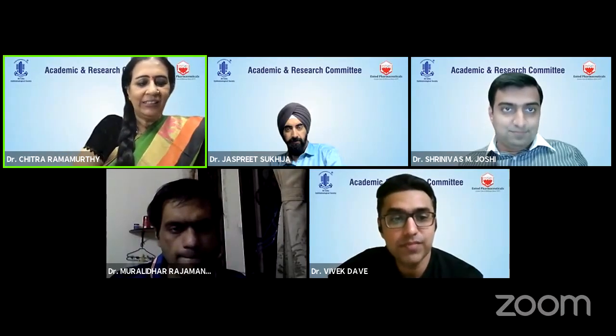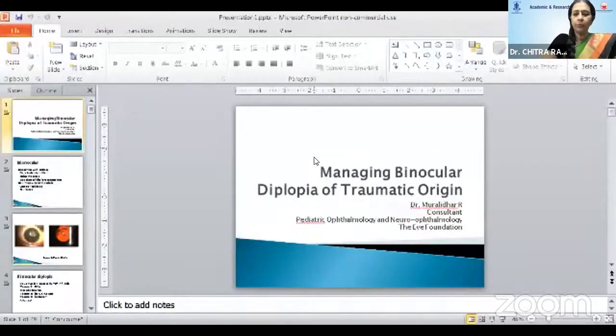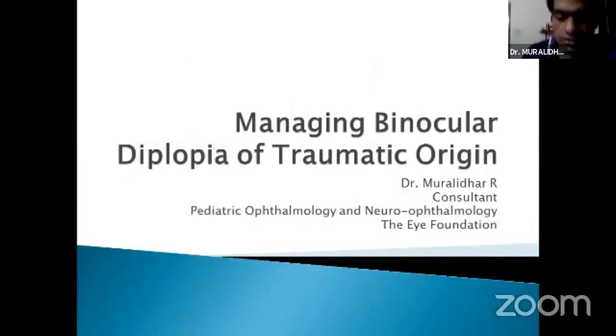We shall now go on to our last speaker, Dr. Murli Dar, Senior Consultant, Pediatric Neuro-ophthalmology and Glaucoma Services at the Coimbatore branch of iFoundation Group of Hospitals, an extremely proficient surgeon of great standing with his own list of awards and accolades. Murli is going to be talking on managing binocular diplopia of traumatic origin. On to you, Murli.